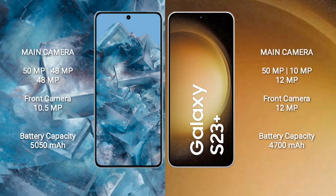Google Pixel 8 Pro features a rear triple camera setup: 50MP plus 48MP plus 48MP, and a front camera of 10.5MP. Samsung Galaxy S23 Plus features a rear triple camera setup: 50MP plus 10MP plus 12MP, and a front camera of 12MP.